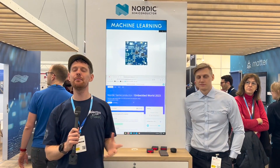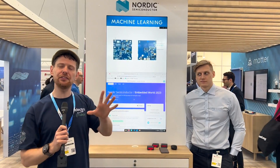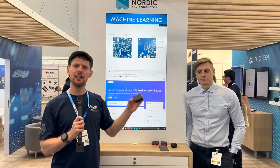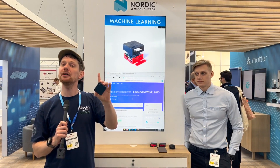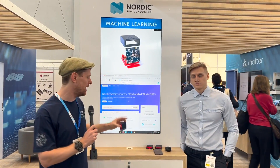We are at the Nordic Semiconductor stand here at Embedded World 2023 and we're looking at the Thingy 53. This is one of Nordic's wonderful little boxes that combines a bunch of sensors with some pretty clever stuff. This one specifically connects via BLE and Thread and a bunch of other protocols, but it is also very well designed to be used with machine learning and edge AI.